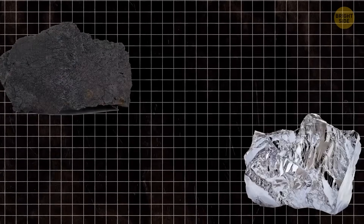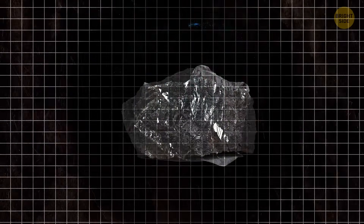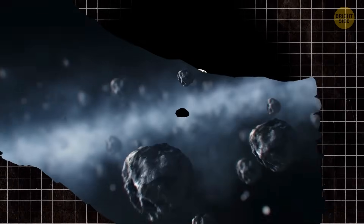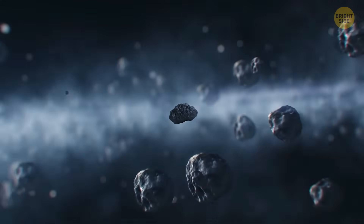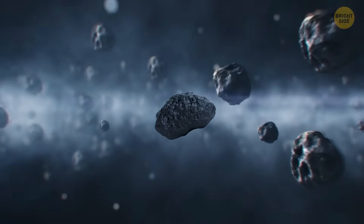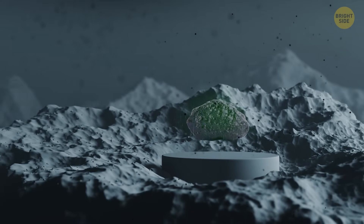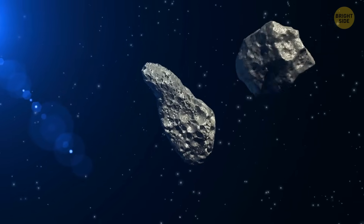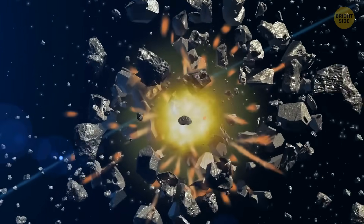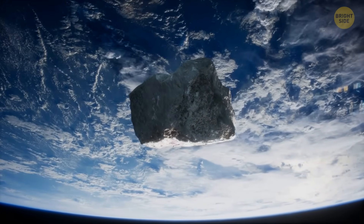We have plenty of nickel and iron right here on our planet, but not in this precise combination. The difference is that when these two metals travel through space in meteorites, they get cooled down over millions of years of their journey. You may think of a meteorite as a floating washing machine that never stops working — it keeps spinning materials over and over again at a very low temperature. These conditions were responsible for creating tetrataenite.